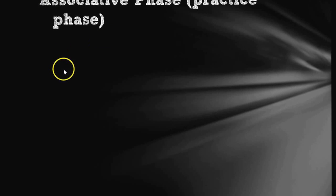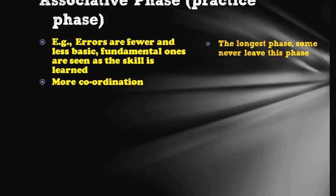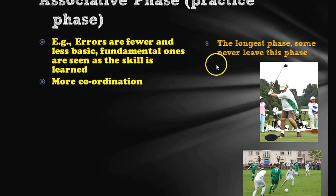The second phase is the associative phase, also known as the practice phase. With this, there are errors, but they're fewer. The basic skills will have been grasped, but not quite as well as somebody in the final stage. There is a lot more coordination shown, and for this reason it is sometimes the longest phase — most people don't actually leave this phase. These two examples show people who are capable of hitting a golf ball and playing football, but there are still going to be some errors, which is what this practice phase is all about.